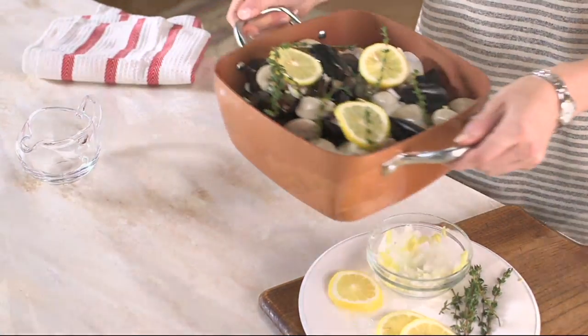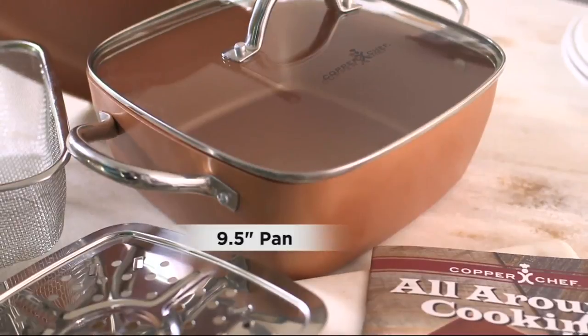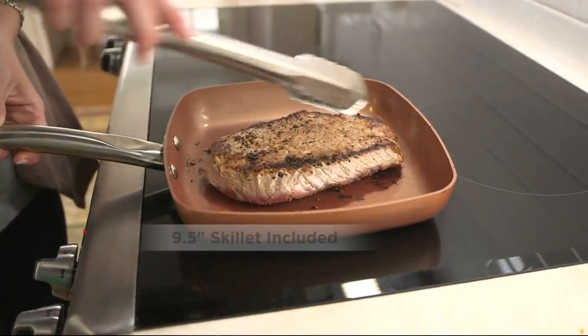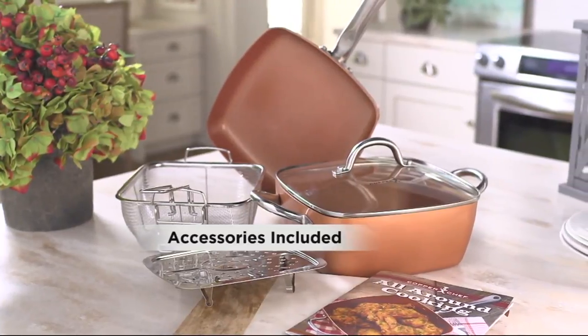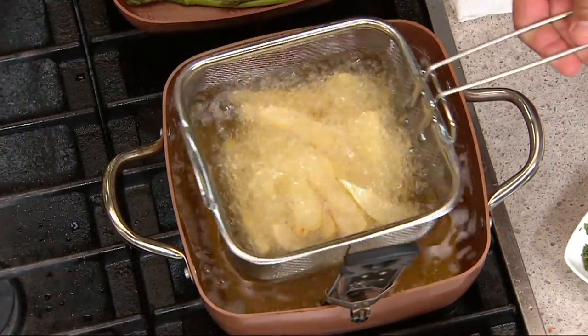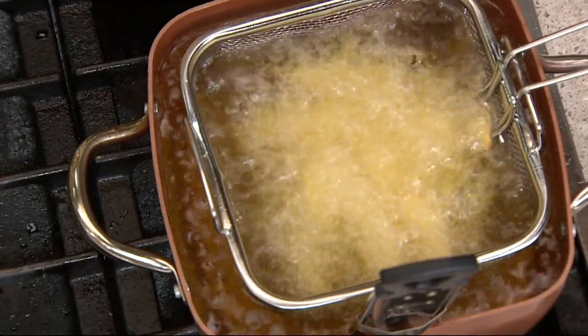I'm really excited about the casserole dish — you can use it on top of the stove, it goes in the oven, and it can be used for baking, stewing, or whatever. Cleanup is very important to me — so many pans over the years have said they're easy cleanup, but when it comes down to it, they're not always that way. This is a really phenomenal system — dishwasher safe, and we know you're going to love the cookware. Stay tuned for the next half hour — we're going to show you more features. Anna, all the best to you and a great summer in West Virginia!